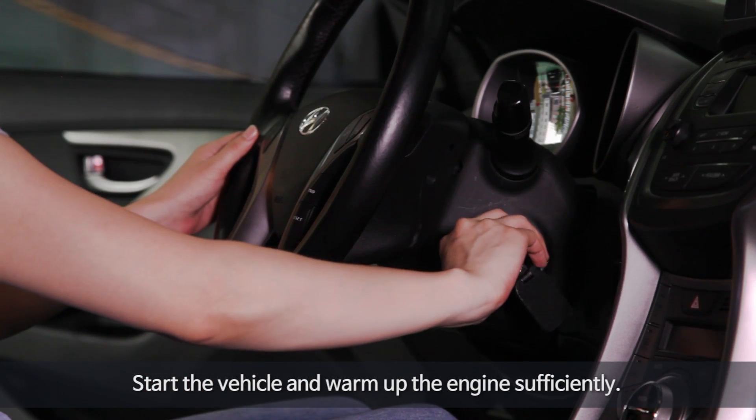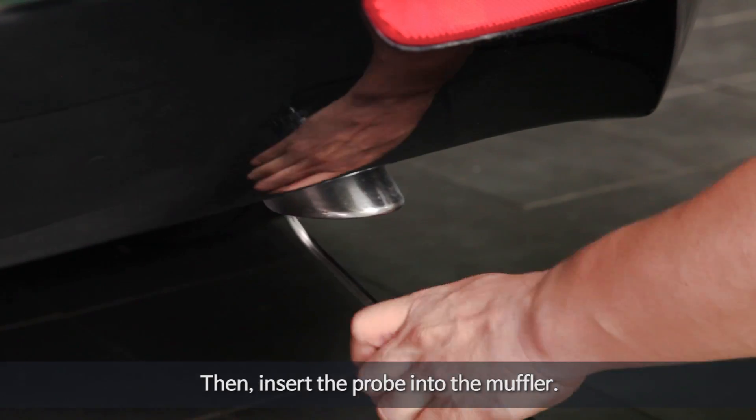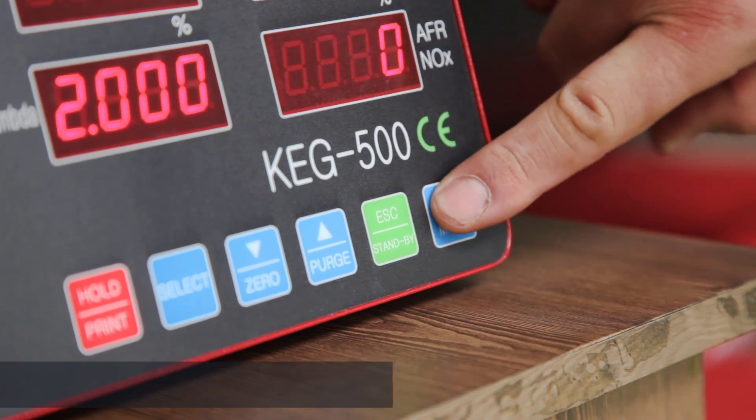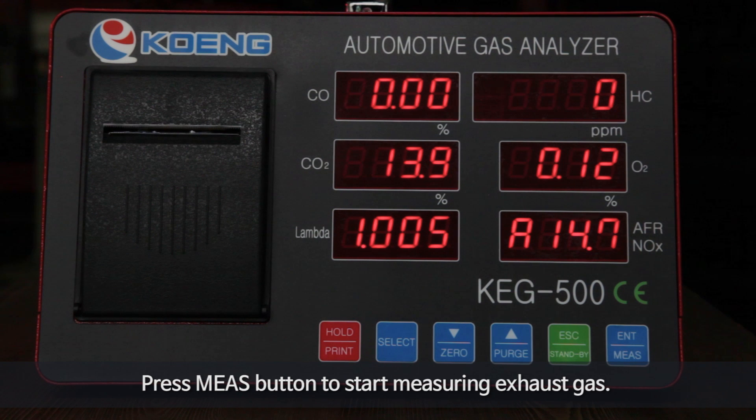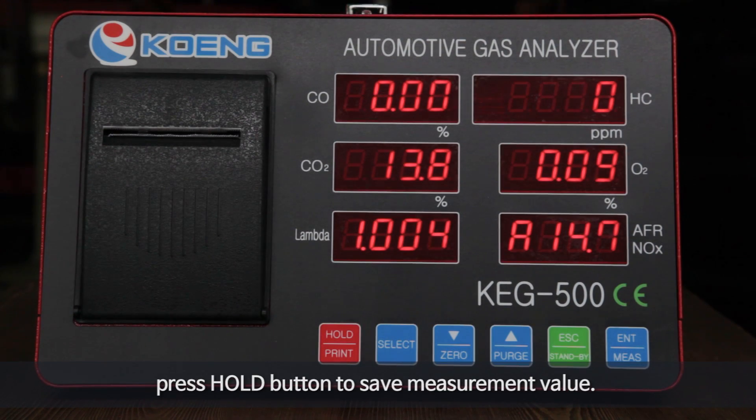Start the vehicle and warm up the engine sufficiently, then insert the probe into the muffler. Press the measure button to start measuring the exhaust gas. Once the measurement value stabilizes, press the hold button to save the measurement value.